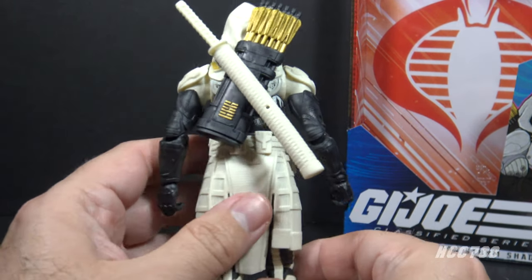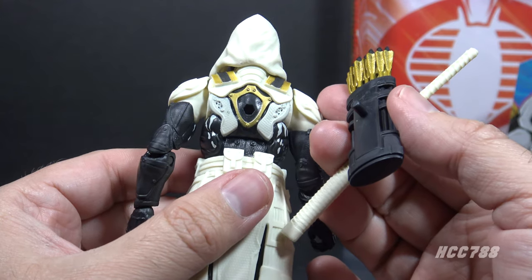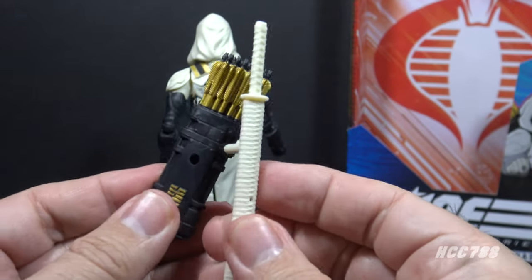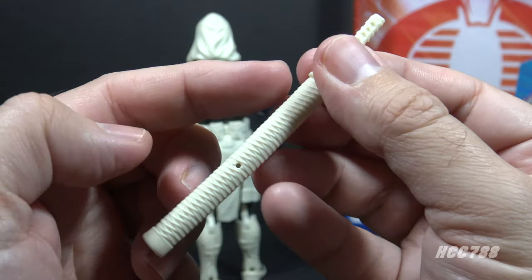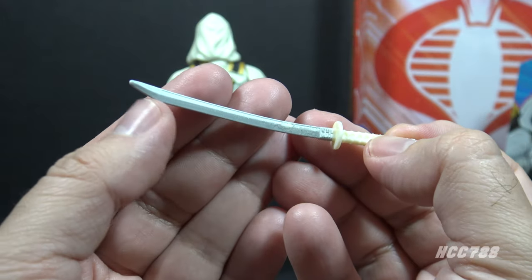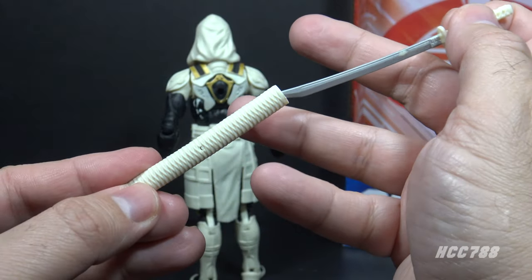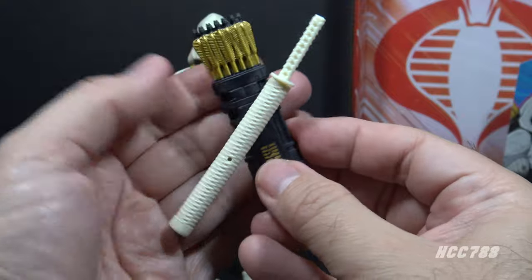The most important accessories are probably the backpack with a sword and sheath — these are removable and peg onto the back of the figure. The backpack is in black plastic with a gold Arashikage hexagram and gold arrows. The sheath is in white plastic with a crisscross pattern and pegs onto the backpack. Inside the sheath is a sword with a white handle and a silver painted blade, with an Arashikage hexagram at the base of the blade on both sides. The silver paint can scrape off — there's already a scuff on mine. Overall, the sword, sheath, and backpack fit together nicely.